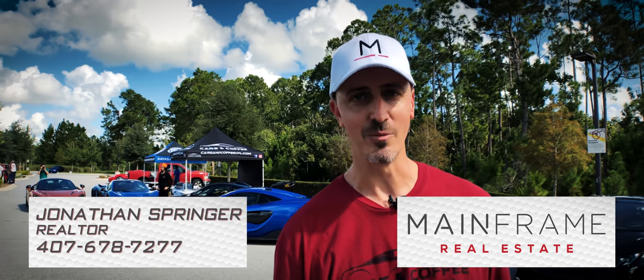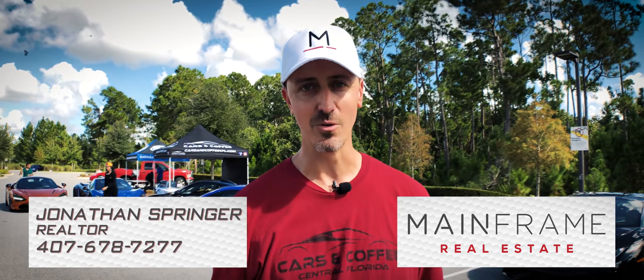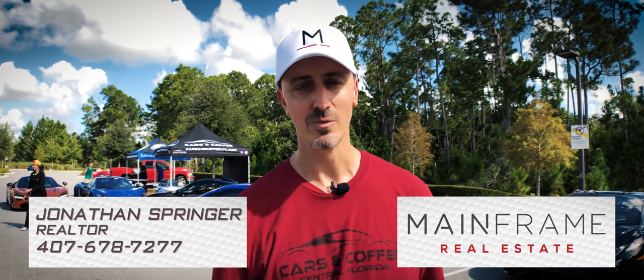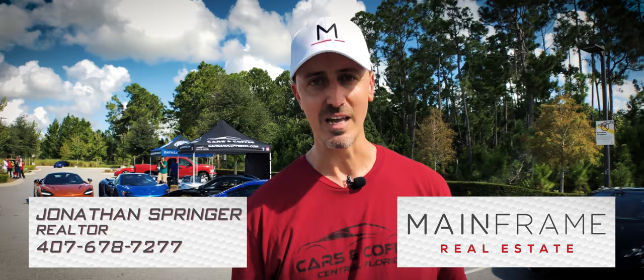Hey everybody, my name is Jonathan Springer and I'm a realtor with Mainframe Real Estate. I'm a sponsor here at Cars and Coffee Central Florida to be your resource for Central Florida real estate transactions. If you have any questions, you see me out, please feel free to come over and say hi. Happy to help you out.